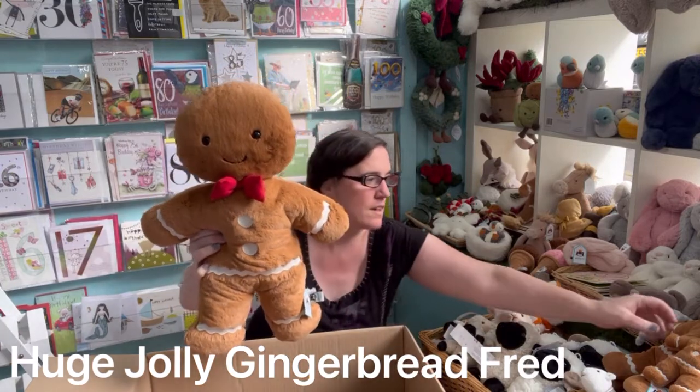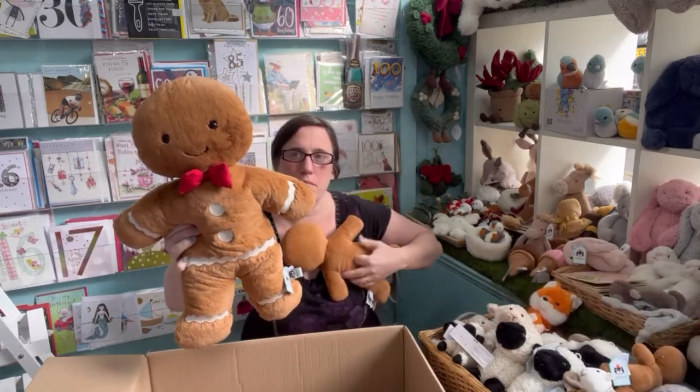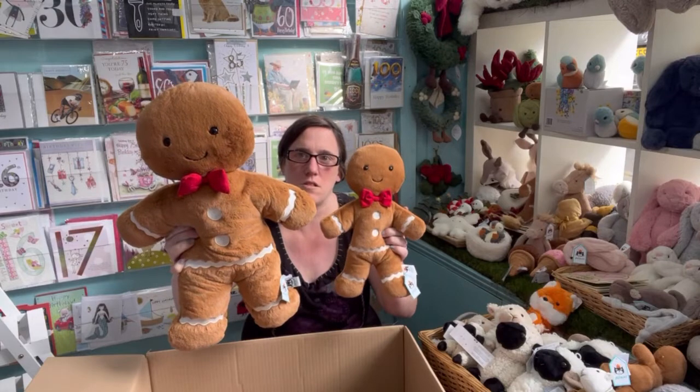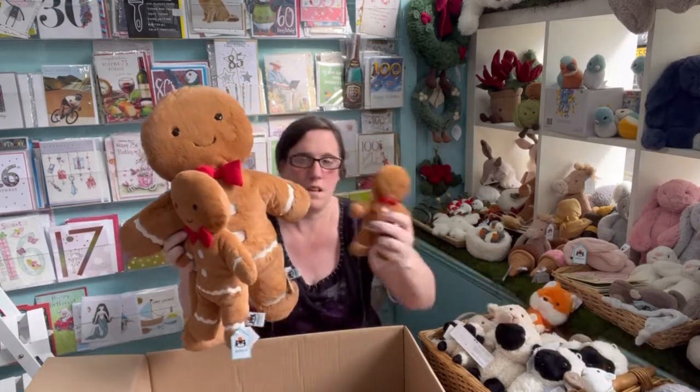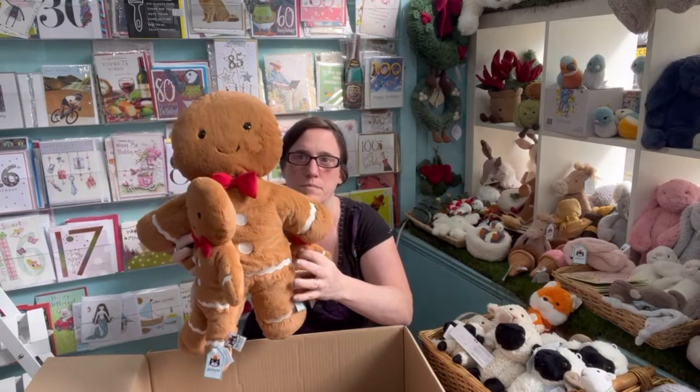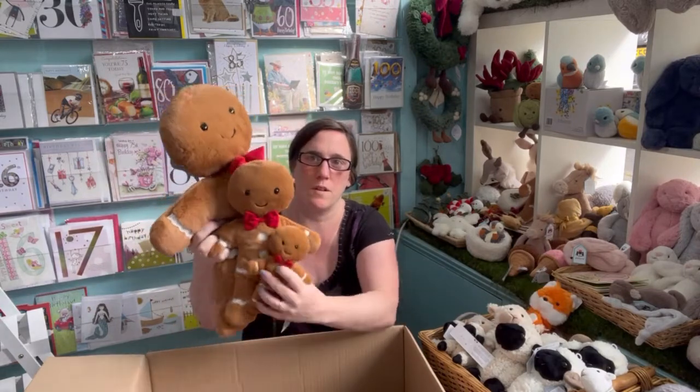Look at him. So that is the large, and that one's the small, just for comparison.